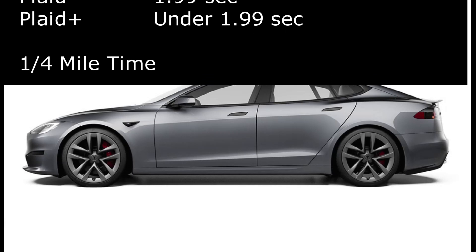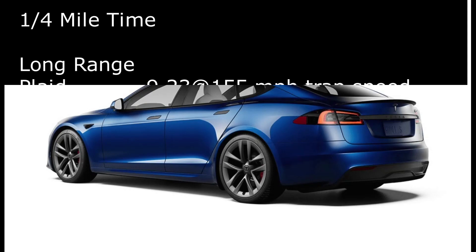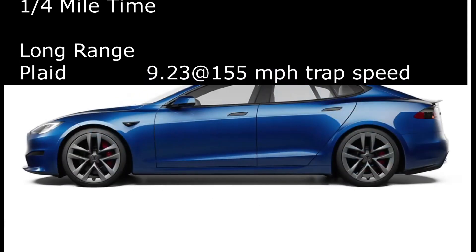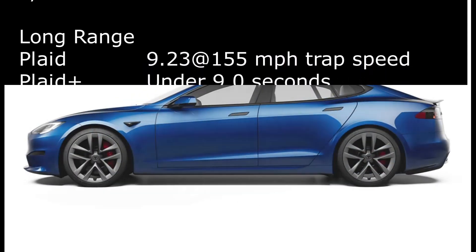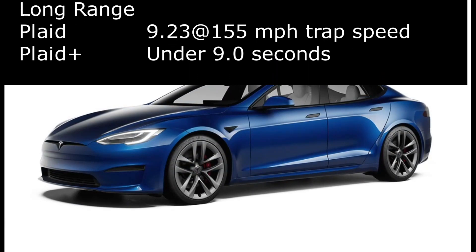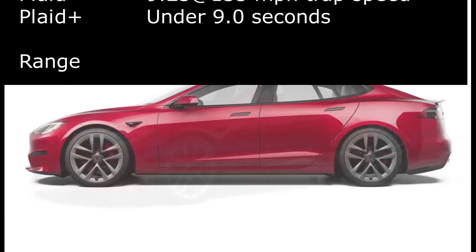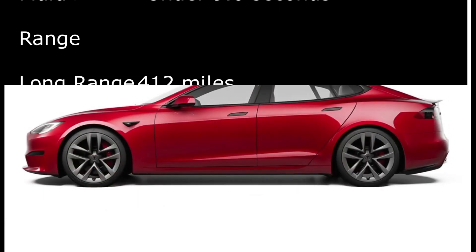For quarter mile times, there is no information yet for the long range. The Plaid does the quarter mile in 9.23 seconds at a 155 mph trap speed. The Plaid Plus will do it in under 9 seconds — estimated around 8.9 seconds, or possibly 8.8 seconds under optimal conditions.